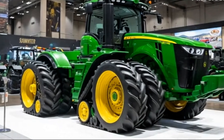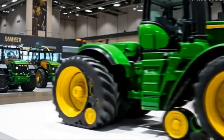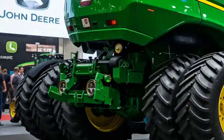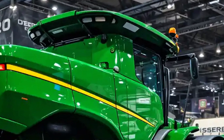The first time you lay eyes on the 9620RX, you're struck by its overwhelming presence. It doesn't just sit in the field, it owns it. Those quad tracks, massive and sculpted with aggressive tread design, are engineered to conquer even the harshest terrain.